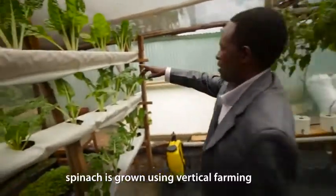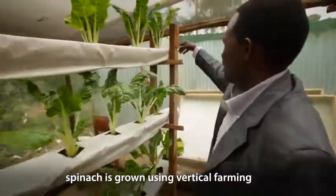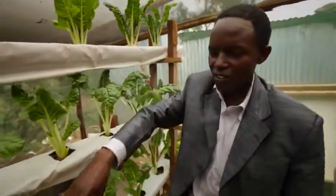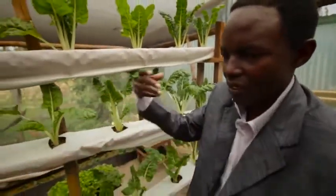Spinach, which are growing in a vertical farming setup — you just need water from this point. The water goes like that, goes like that, then it goes to the reservoir, then you can recycle that water.